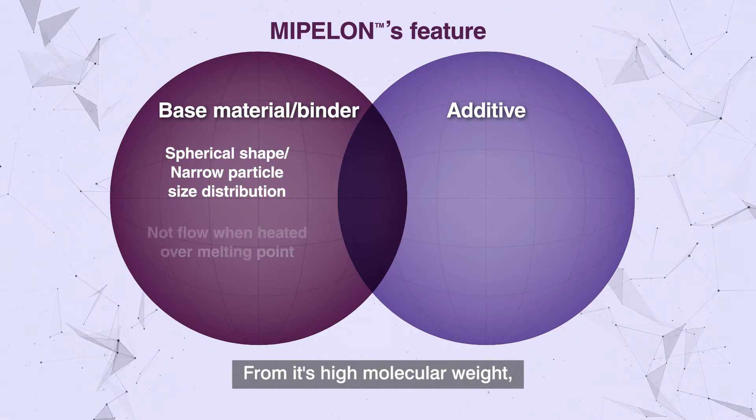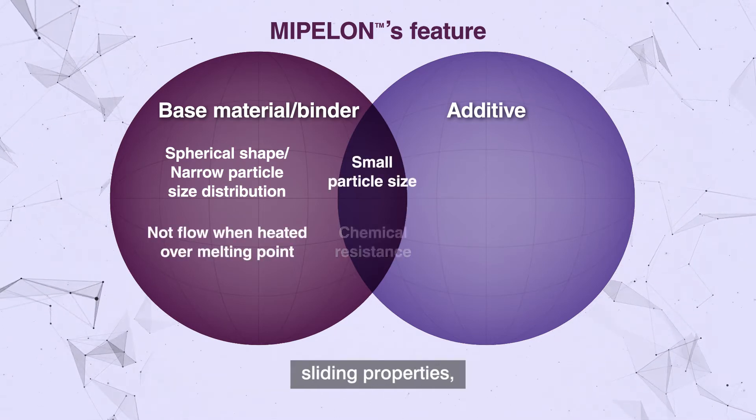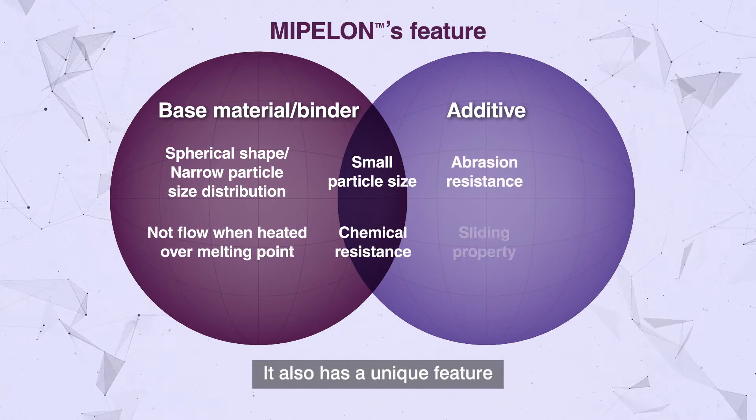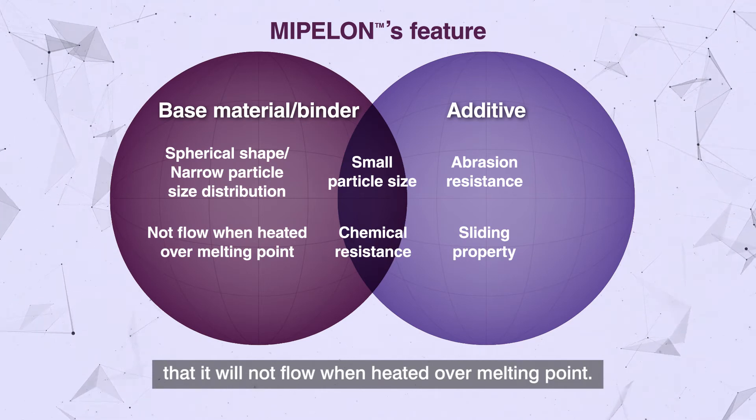From its high molecular weight, Mipilon shows good performance in abrasion resistance, sliding properties, chemical resistance, and more. It also has a unique feature that it will not flow when heated over its melting point.